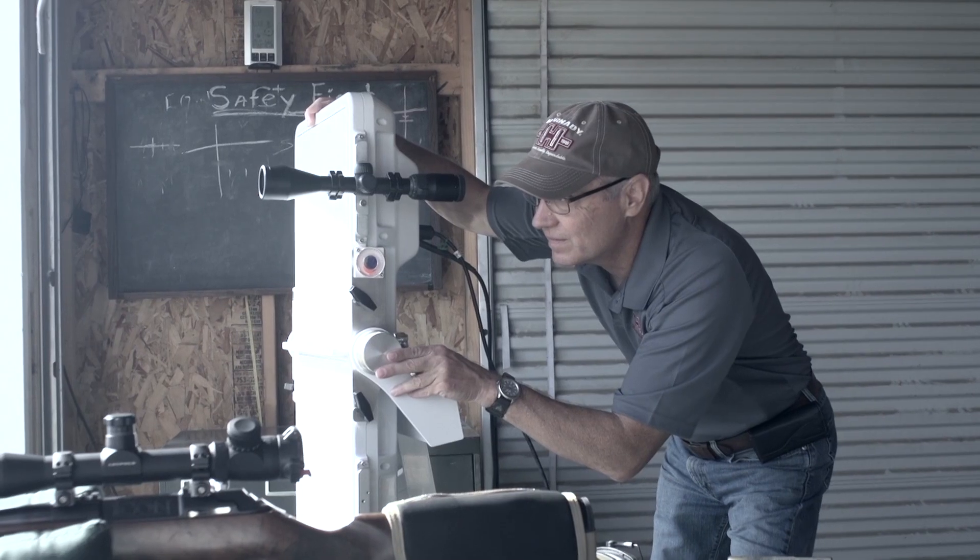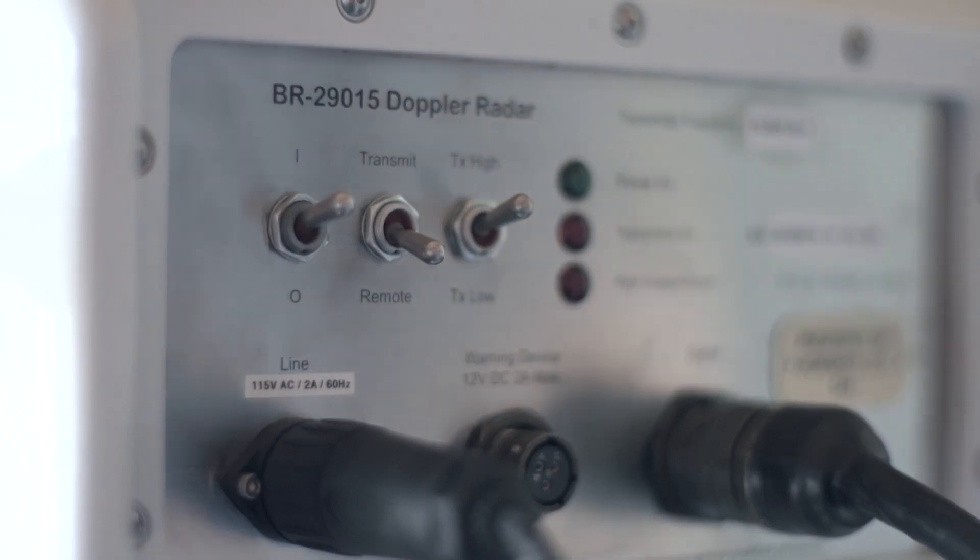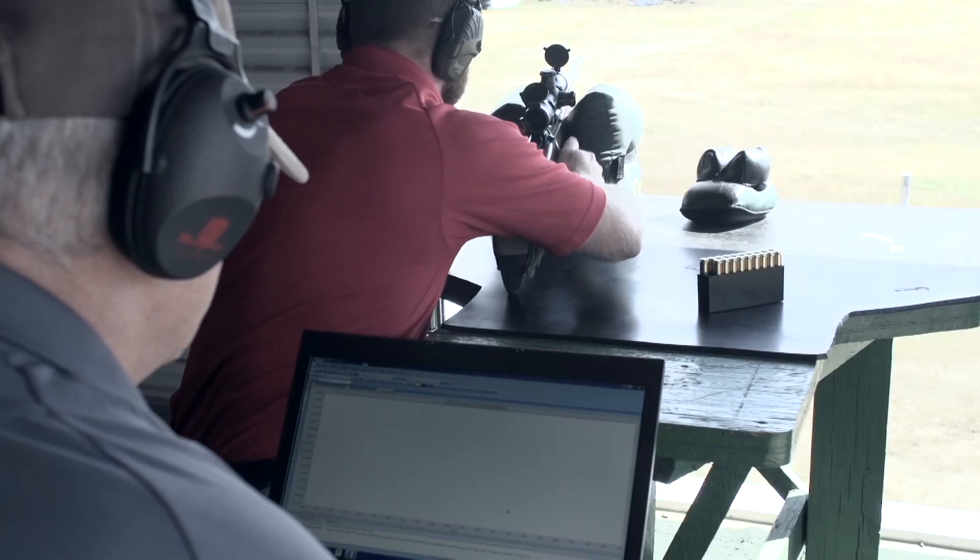We had a bullet that was done, it was ready to go. We were getting ready to launch it, we were getting material ready for marketing. And then we started doing the last of our Doppler radar testing to look at what's the BC of this thing 800 yards downrange.